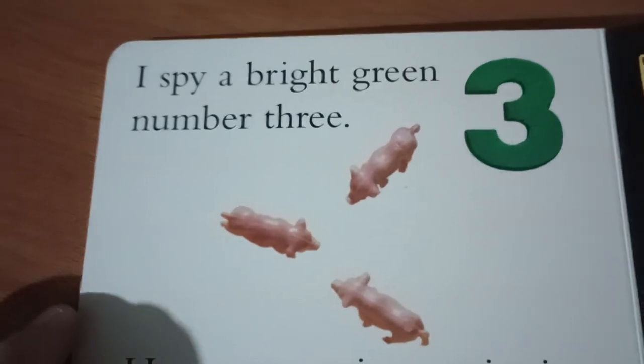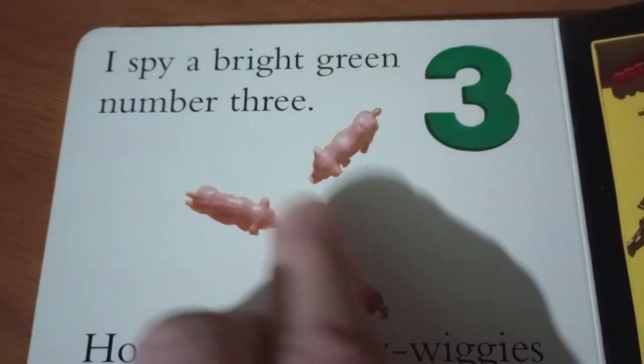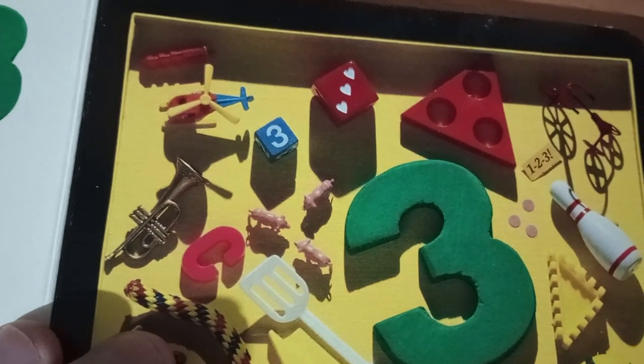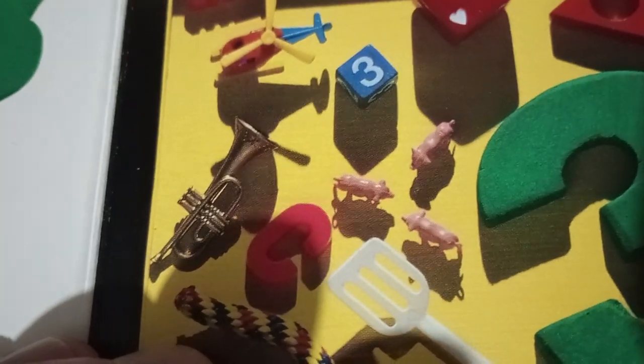I spy a bright three, number three. How many piggy wiggies can you see? I see one, two, three. I guess we've got to find them over here too. But that was easy. They're all right there.